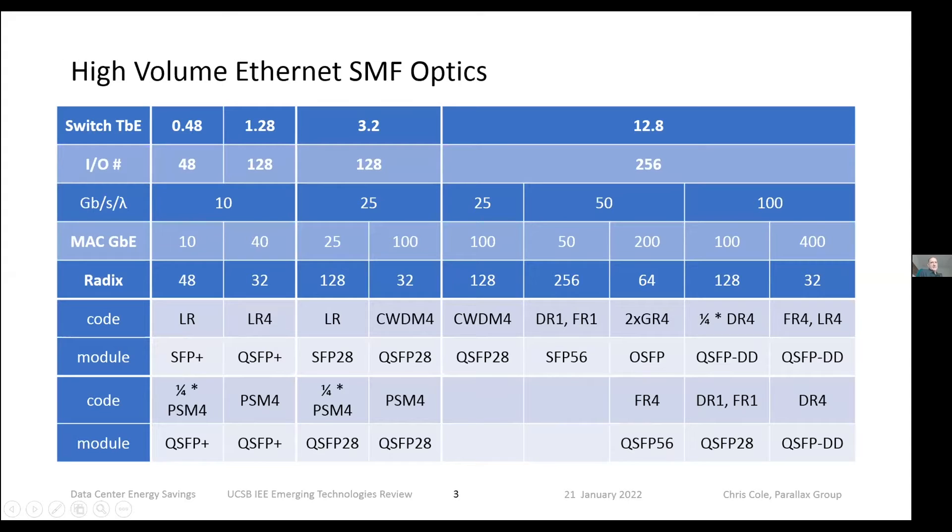This reviews the history of optics from 10G to where we are today at 400G. We've had four generations of technology starting at 10 gig per wavelength, 25, 50, and 100. These are the major codes — LR, CWDM4 — and we're now shipping FR4, DR4, and 400G which gets split out. Same thing for 200G. We can come back to this if there are specific questions, but I think this is all familiar stuff.